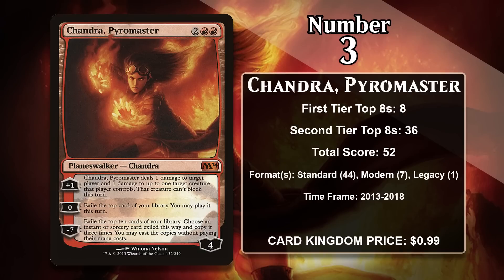At number 3 it is Chandra Pyromaster, printed in both Magic 2014 and 2015. She's a 4-mana, 4-loyalty Planeswalker. Her 0 ability does impulsive draw for card advantage, her plus 1 lets you kill small things, damage your opponent, and make a creature unable to block, and she has a great ultimate. The 0 loyalty ability is used most often. She's been widely played across both her standard appearances — even in Devotion to Green for card advantage — and has seen play in modern Jund and has a single point from a mono-red prison deck in Legacy.